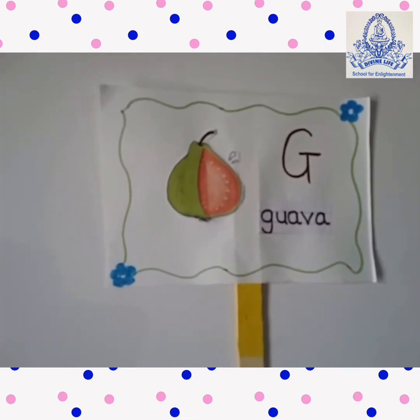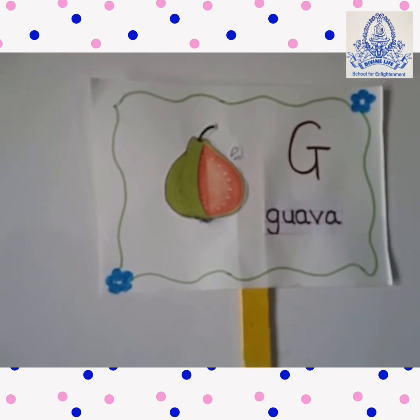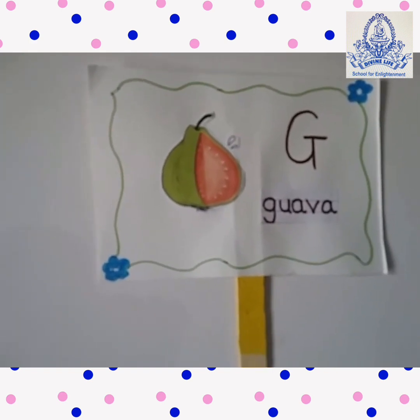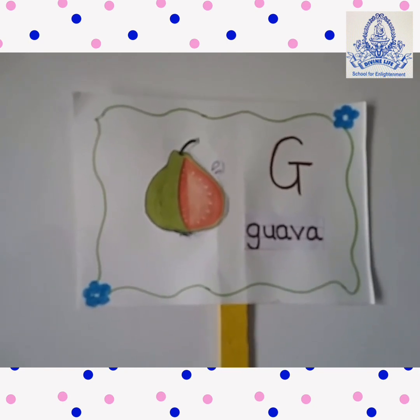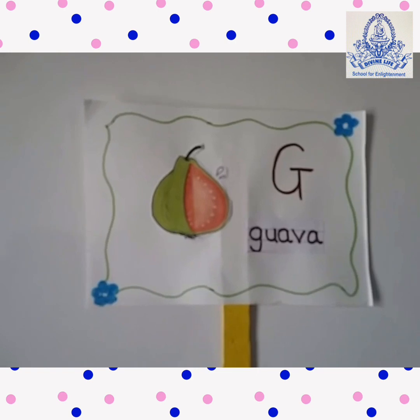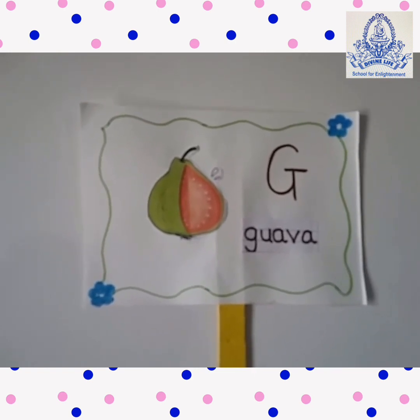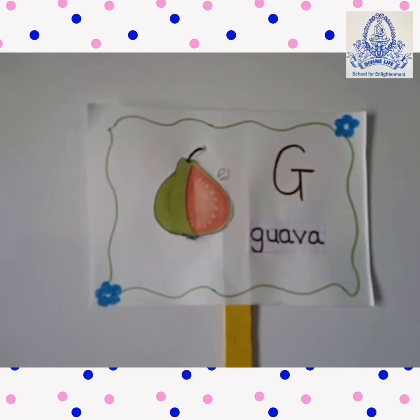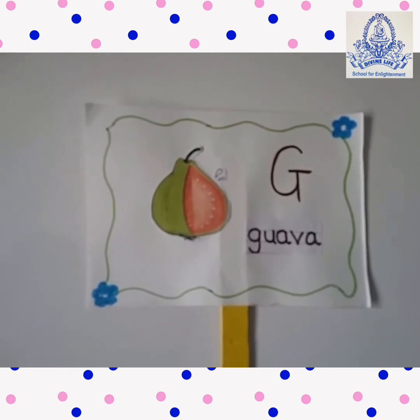Guava. G for Guava. G-U-A-V-A. This is a guava. Guava is green from outside and pink from inside. It is very tasty. It also has small seeds.